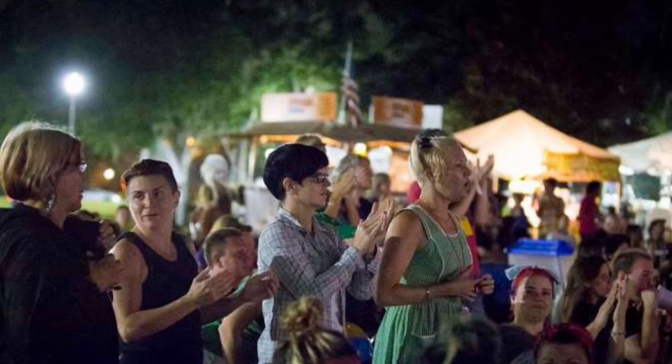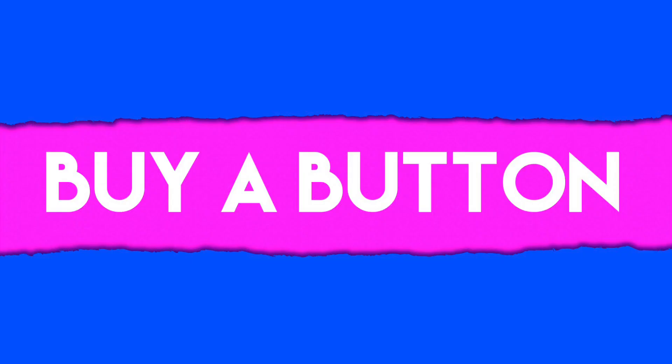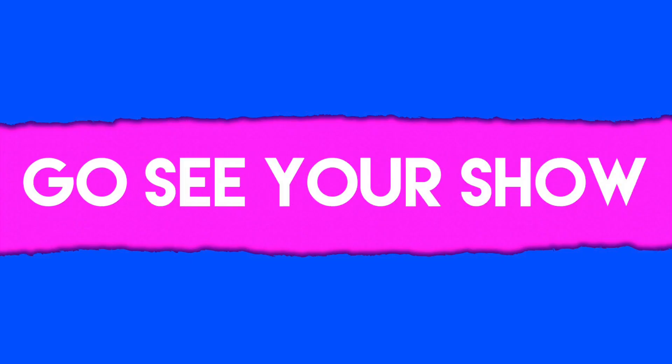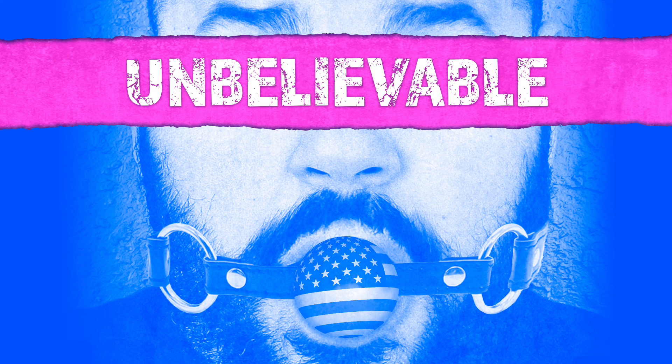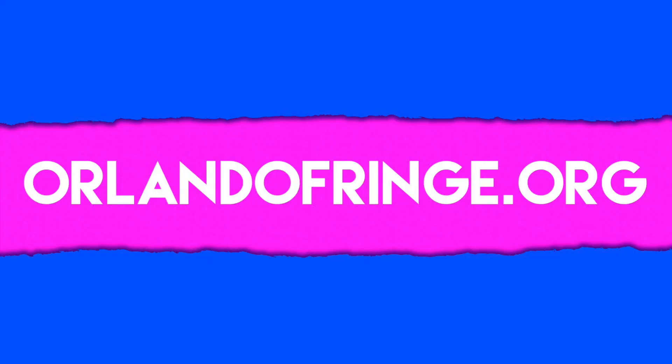Well, that's all there is to it — five simple steps on having a wonderful fringe experience. For more information about the fringe, or to buy tickets to my show 'Unbelievable' in the pink venue at the Orlando Shakespeare Theatre, go online to OrlandoFringe.org or click on the link below. Thank you!